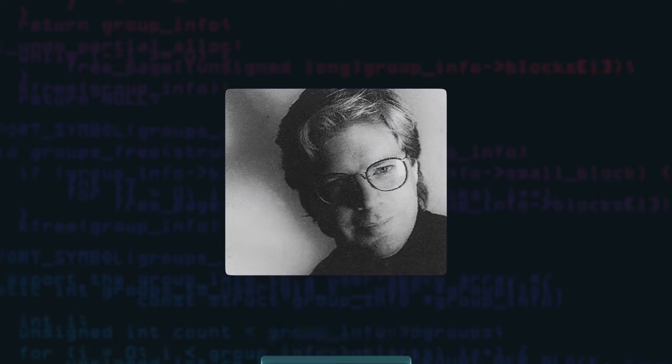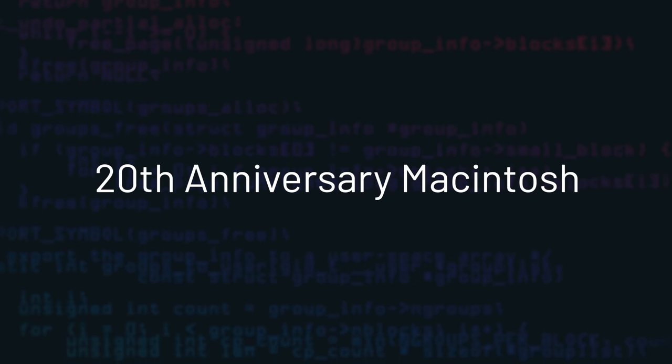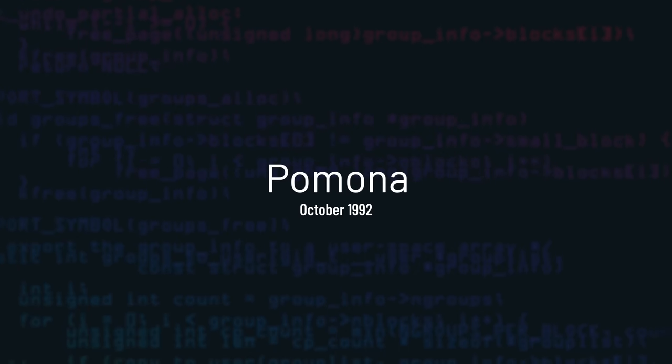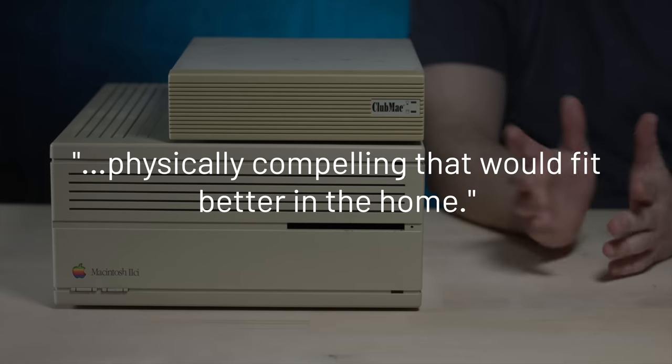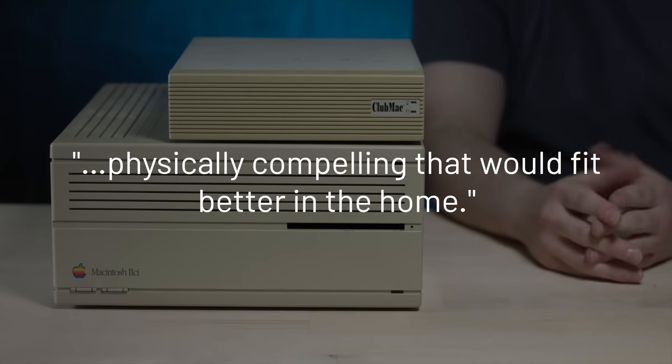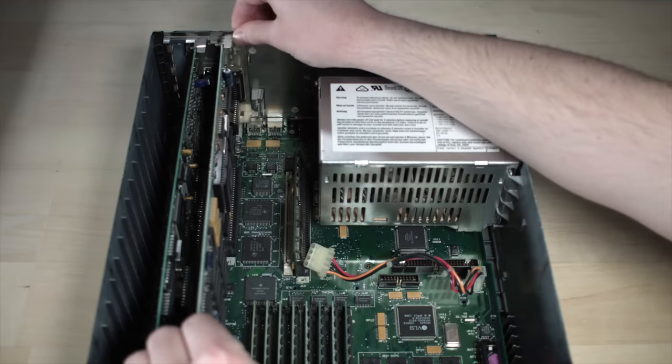Let's dive into the backstory of the TAM's conception and unique design. Bob Brunner is the man behind the initial concept, originally code-named Pomona, likely named after the goddess of fruit. Brunner wondered how computers would evolve from a box shape into something more physically compelling that would fit better in the home. The year is 1992, and computers were mostly boxes — even Macs — because hard drives and expansion slots needed that room and the box shape is just what worked.